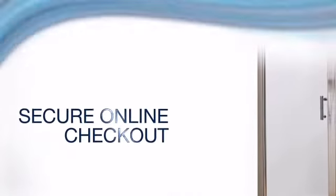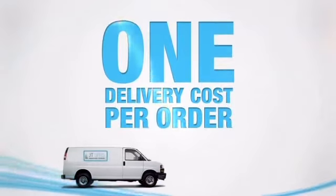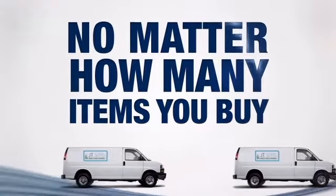You can pay with confidence with our secure online checkout. At JTSPAS.com there is only one delivery cost per order, no matter how many items you buy. Get it now!